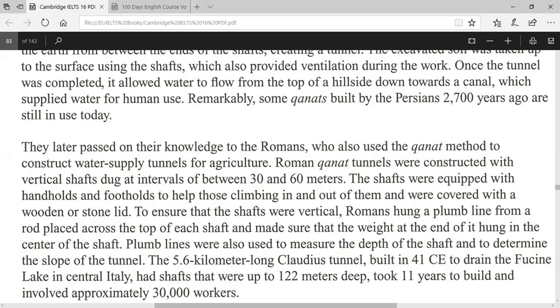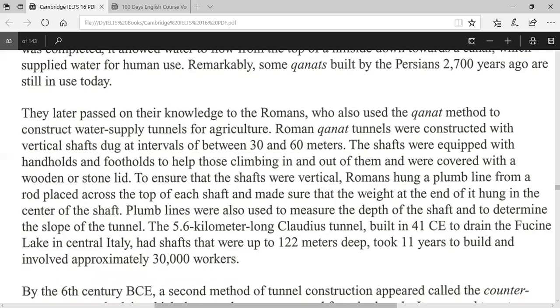The excavated soil was taken up onto the surface using the shafts, which also provided ventilation during the work. Once the tunnel was completed, it allowed water to flow from the top of the hillside down towards the canal, which supplied water for human use. Remarkably, some canals built by the Persians 2,700 years ago are still in use today.